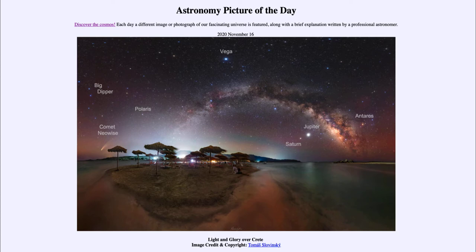Below the Big Dipper we see Comet Neowise, which was identified, observed, and quite prominent this summer. That dates when this image was taken to July, because that's when Neowise was very prominent in the sky and very easily visible.